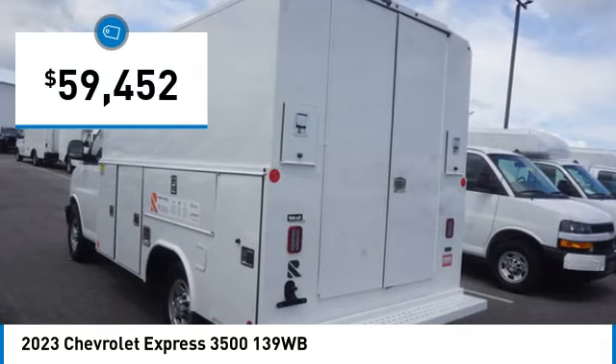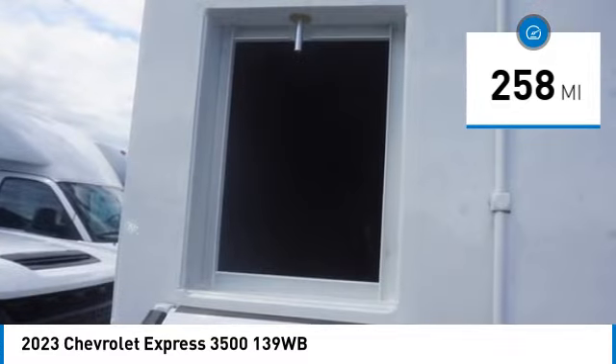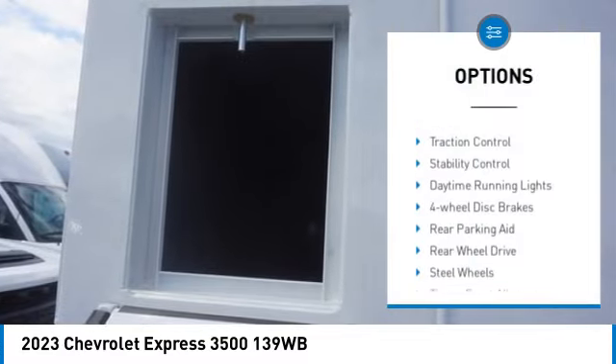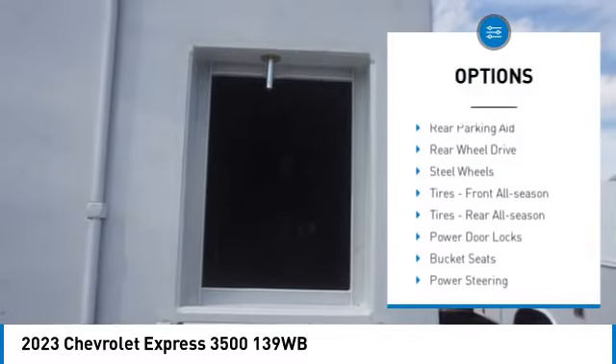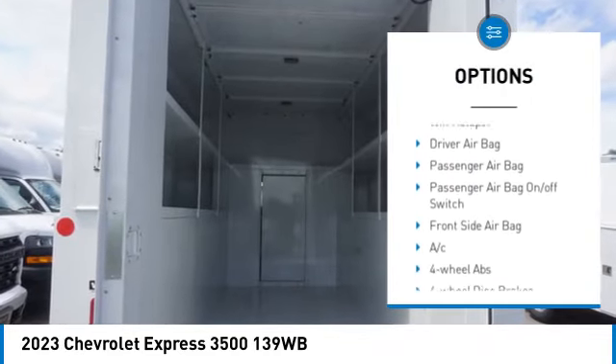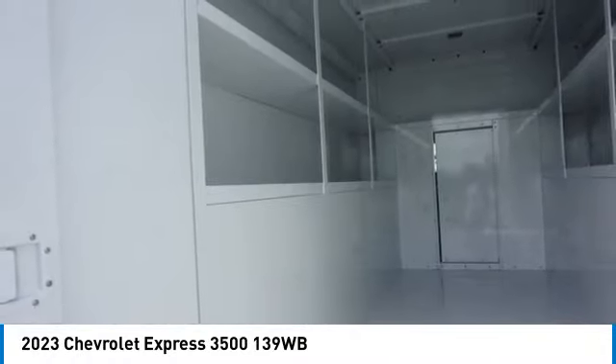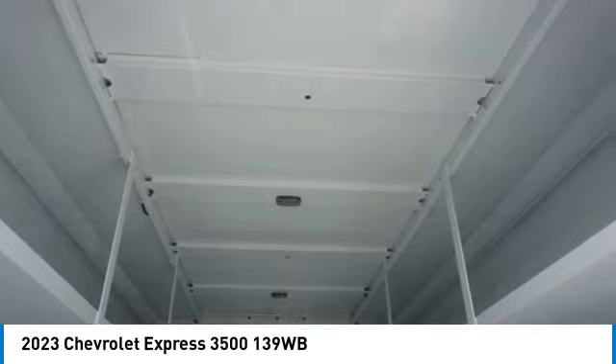This vehicle has less than 300 miles. Here are some of this vehicle's great options: tire pressure monitor, traction control, stability control, daytime running lights, four-wheel disc brakes, rear parking aid, rear-wheel drive, steel wheels, front all-season tires, and rear all-season tires. Come see the car for yourself.